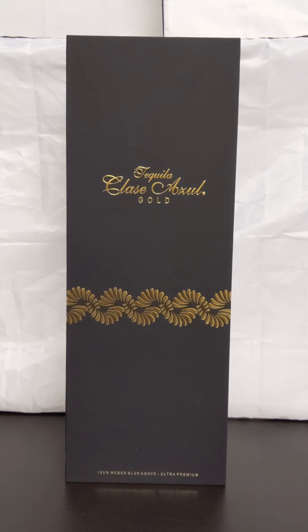Hello everyone and welcome to another episode of Agave Talk, your number one source for everything agave. We appreciate you being here with us today. Today we are reviewing this bottle of tequila — Clase Azul Gold, Ultra Premium Tequila.